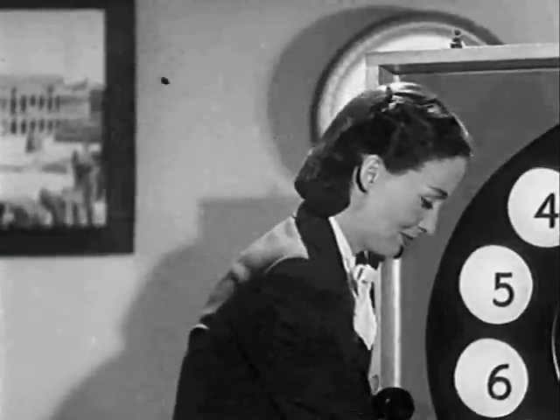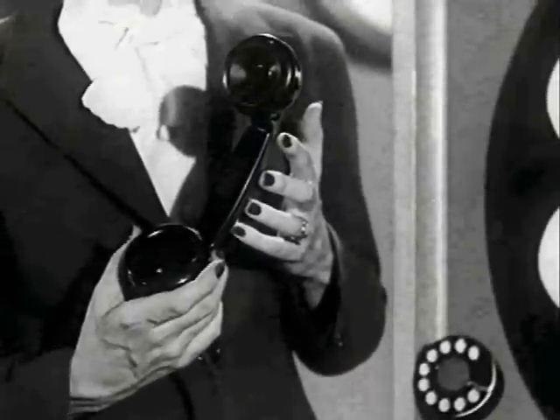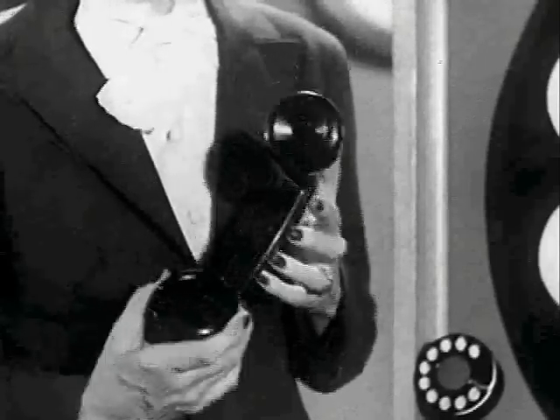The ring will continue until the telephone is answered — is that a threat? — or if no one answers, until you hang up. They'll all be dead soon. Then if you dial the number and that line is busy, you'll hear a signal like this. Not another signal — the phone company just hates us. It's a White Stripes guitar riff. That means many puppies are being electrocuted.